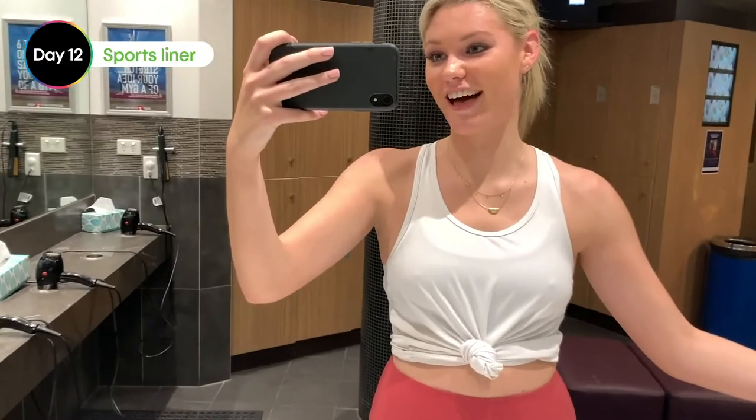Just finished the boxing class and I feel great — the liner didn't move at all. It's really breathable. I was really skeptical that it would move around in my undies, but it didn't, so happy day.